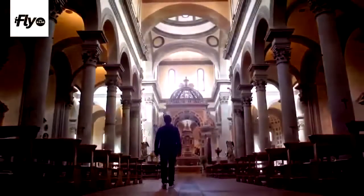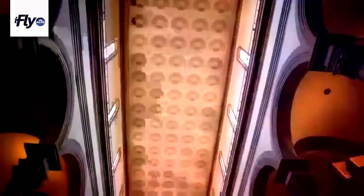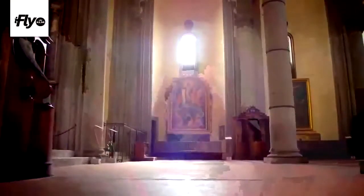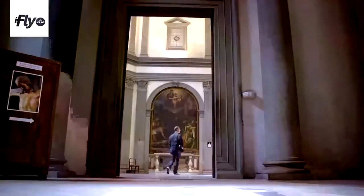Here we are inside Santo Spirito, a church designed by Filippo Brunelleschi. It was maybe one of the first buildings starting from a floor plan, and Brunelleschi may be one of the first architects in history. He likes simple things, and so the main feeling you have in this church is a great harmony — everything is well-proportioned.